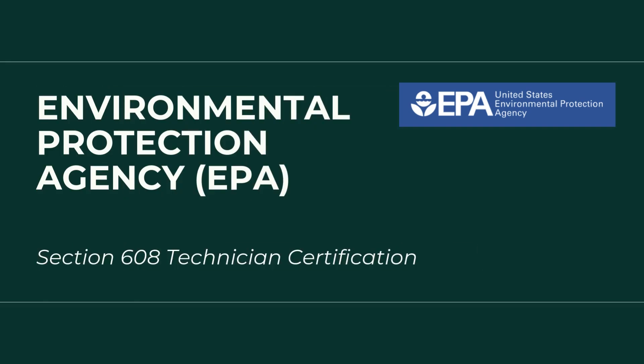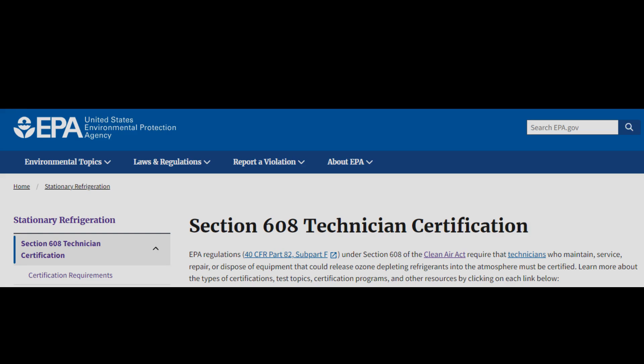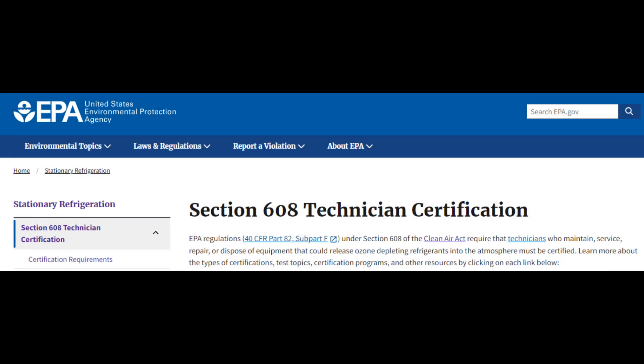For aspiring HVAC professionals, one crucial stepping stone is obtaining the EPA 608 Technician Certification. This certification isn't just a recommendation — it's actually a legal requirement. Under Section 608 of the Clean Air Act, the Environmental Protection Agency, also known as the EPA, mandates that all technicians who might release refrigerants into the atmosphere during their work must be certified.